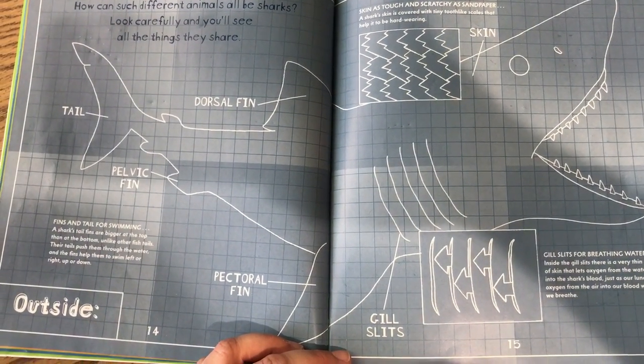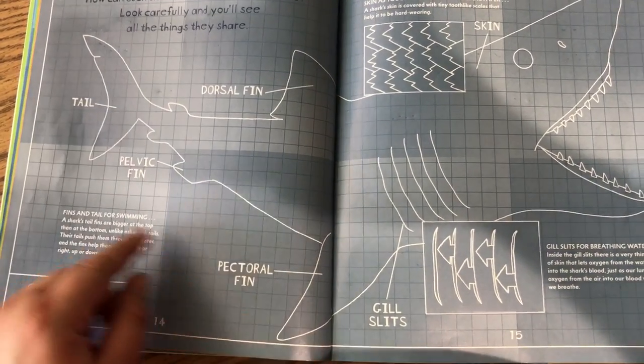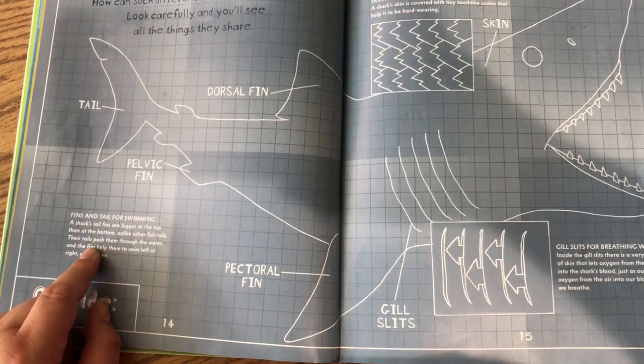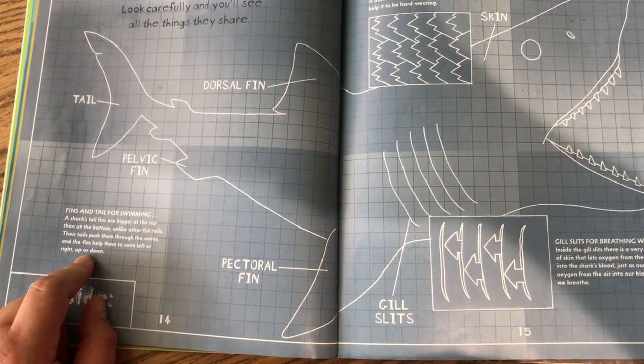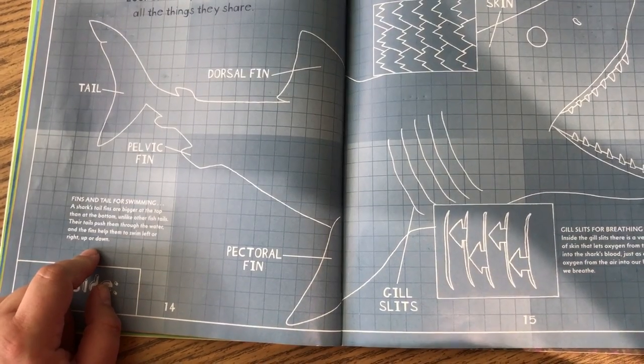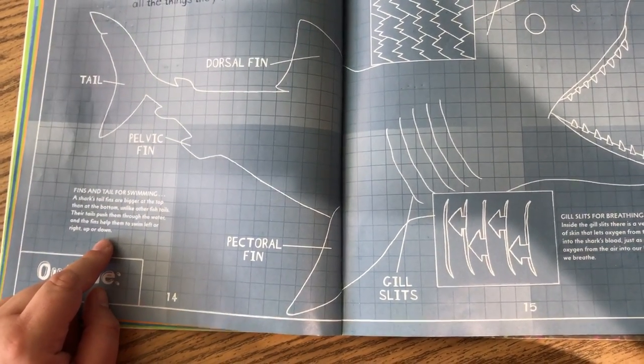Look carefully and you'll see all the things they share. Fin and tail for swimming. A shark's tail fins are bigger at the top than at the bottom, unlike any other fish tails. Their tails push them through the water and the fins help them to swim left, right, up, or down.